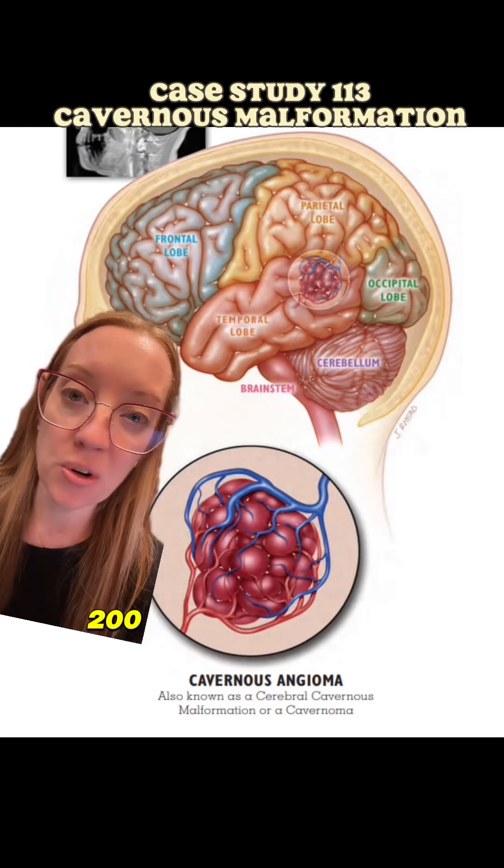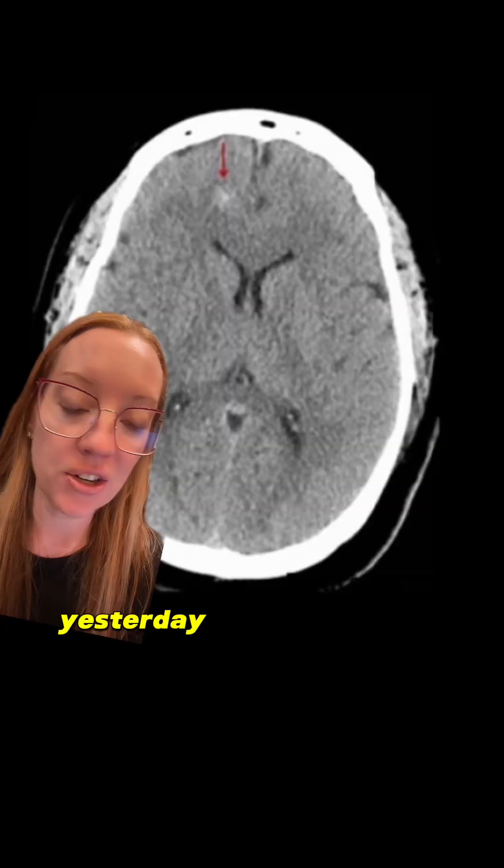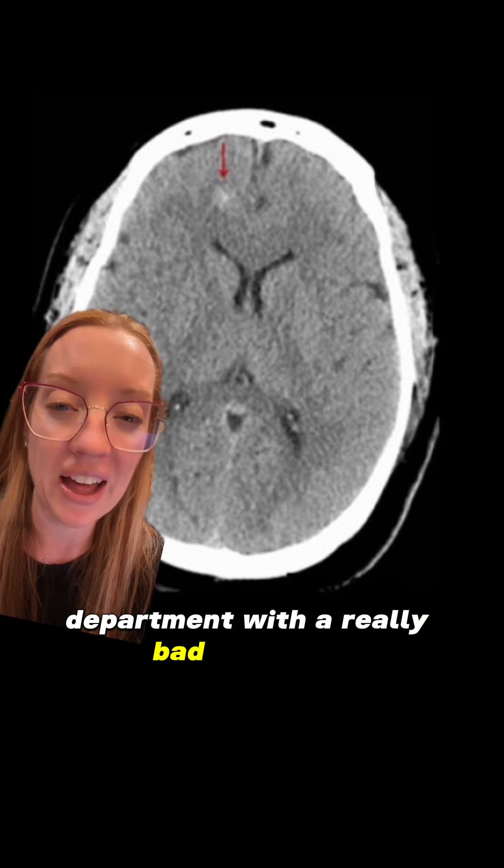Did you know that one out of every 200 people have little structures in their brain that look like raspberries? Yesterday I presented the case of a 19-year-old female that presented to the emergency department with a really bad headache.